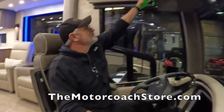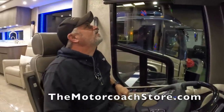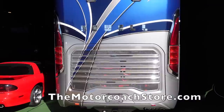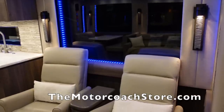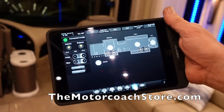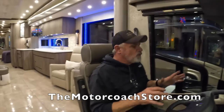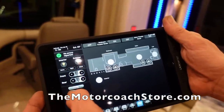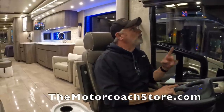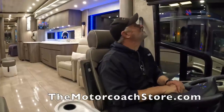Jojo is inspecting a 2019 Newell coach, going through the new additives and features compared to previous years. One notable improvement is the lighting control via a touch panel above the driver's seat — a portable or fixed unit — allowing you to deploy slides, turn on lights, set air conditioning or heating, and deploy awnings without ever leaving the driver's seat.